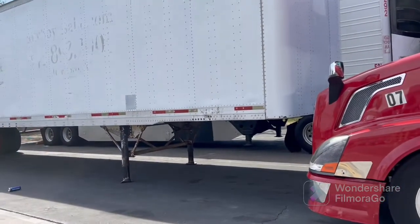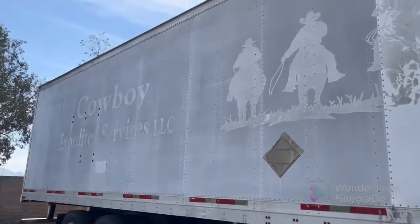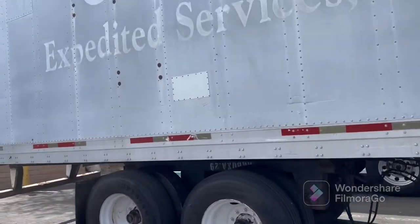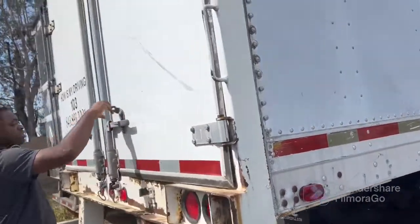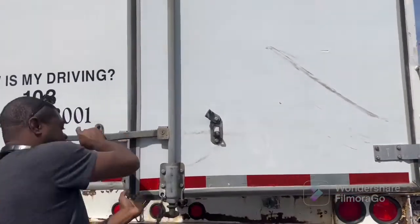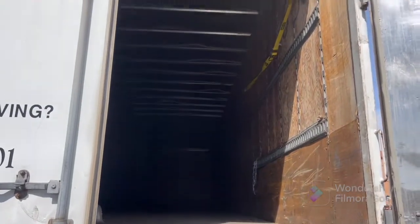I'm going to check what is inside. I'm going to climb up — I want to get it by myself. That's inside our trailer; see how big it is?